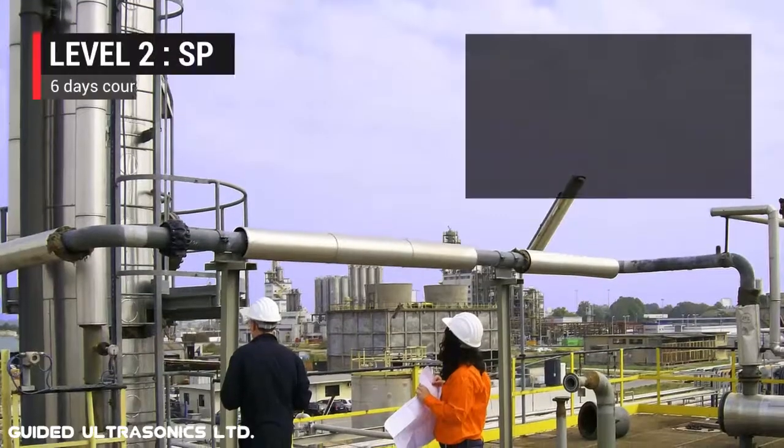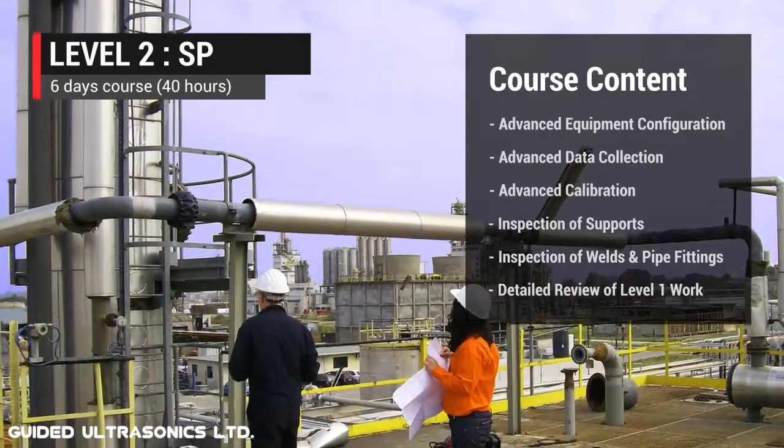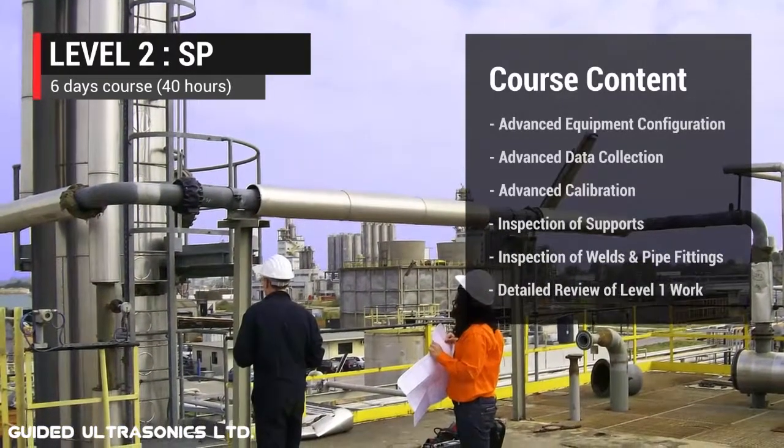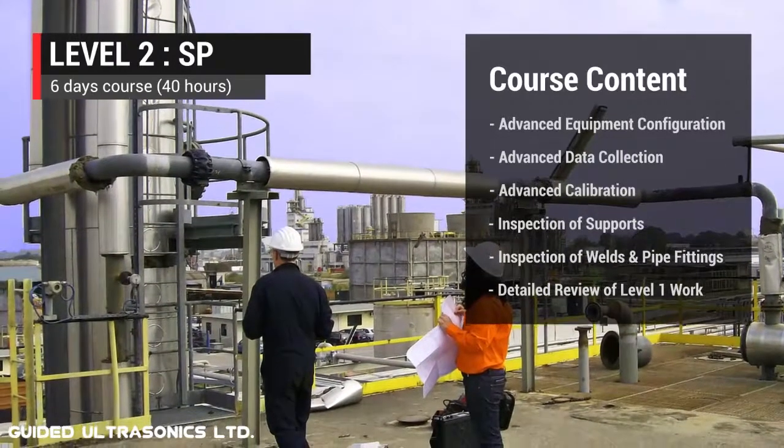Our Level 2 SP course focuses on the inspection of pipe supports and complex process pipework, most commonly found in downstream petrochemical plants, power stations and production units.